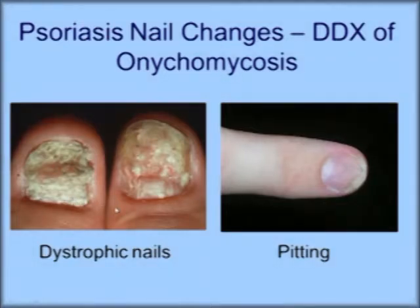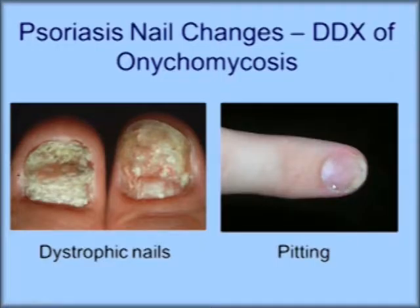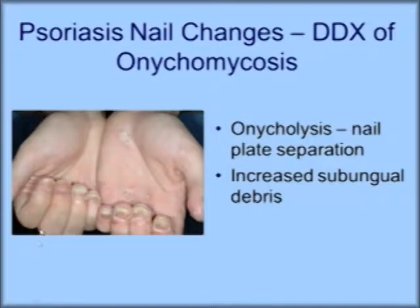Psoriasis is in the differential diagnosis of onychomycosis. With psoriasis, you typically get all nails affected — remember, with onychomycosis it doesn't affect all nails equally. You can get dystrophic nails with psoriasis, and you can get pitting, as shown here — these tiny pits. But they're going to have other evidence of psoriasis: joint pain, red scaly plaques. I included this because all nails are affected in this patient with psoriasis. Onycholysis — separation of the nail plate from the nail bed with increased subungual debris — looks like onychomycosis, but there's corroborating evidence for the diagnosis of psoriasis.